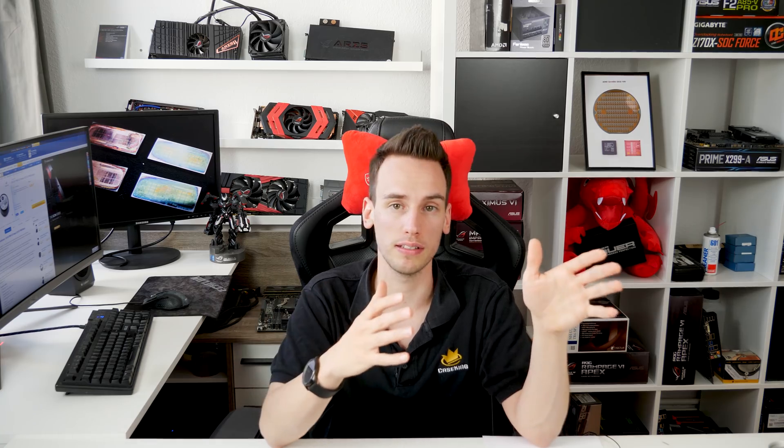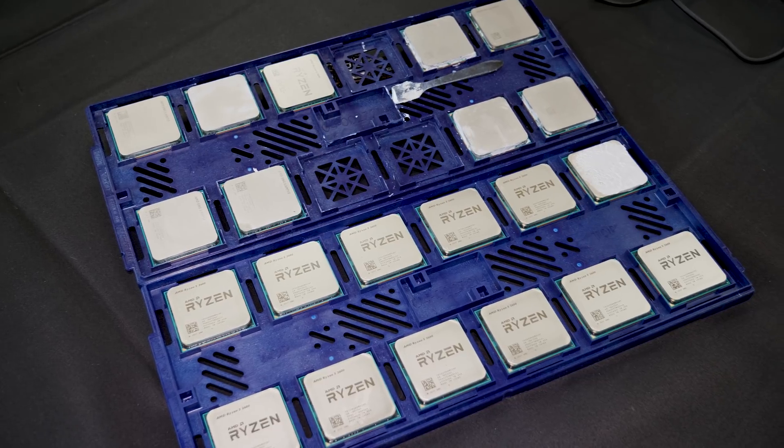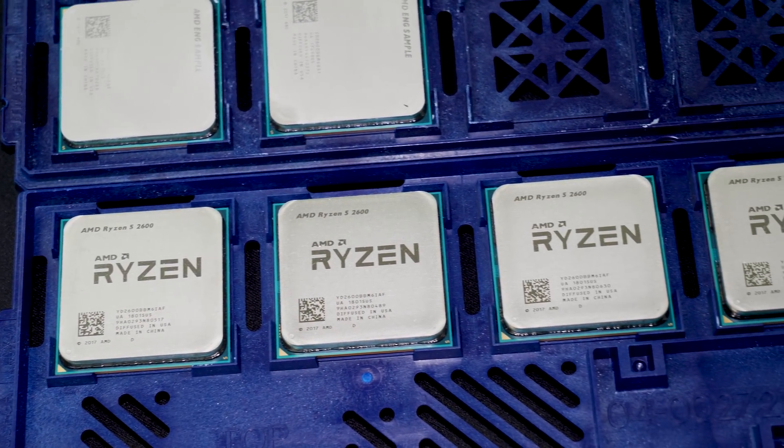Now let's go to the more exciting part: the LN2 overclocking. Before we do all the LN2 testing we do all the preparation, which means we also have to do some binning — we do all the testing on air first, check how good the CPUs are, take the best air CPUs, and test them on LN2. But before we can test them on LN2 we also have to prepare our hardware for LN2.